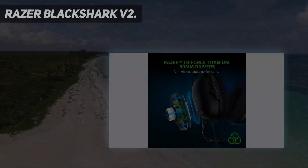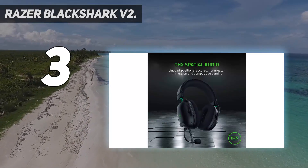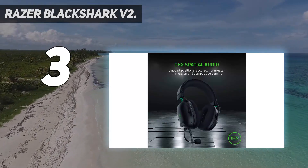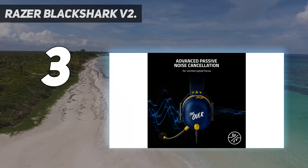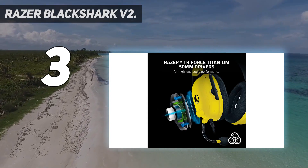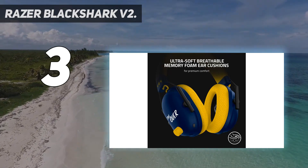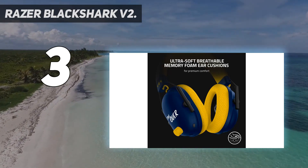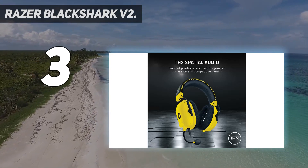At number 3: the Razer Blackshark V2. The Razer Blackshark V2 is one of the best PC gaming headsets I have tested, ever, and a very worthy inhabitant of being this close to the top spot. With a new spin on the original Blackshark's design from 8 years ago, the V2 packs brand new tech, a lightweight design, and Razer quality and stylings into a great value, exquisite PC offering.